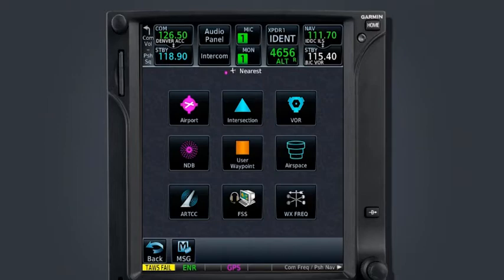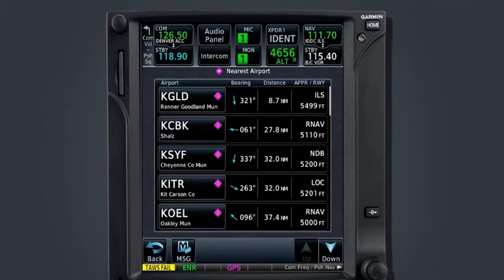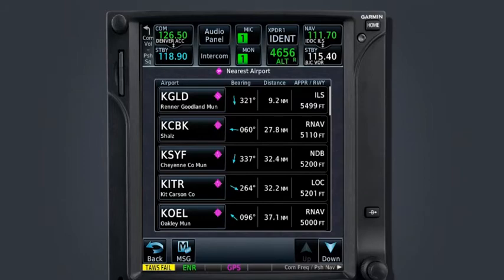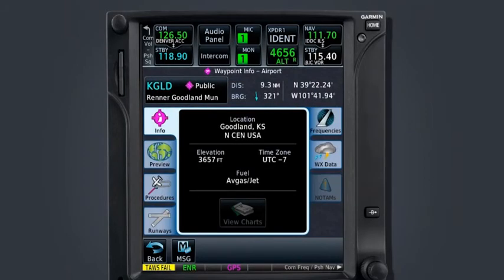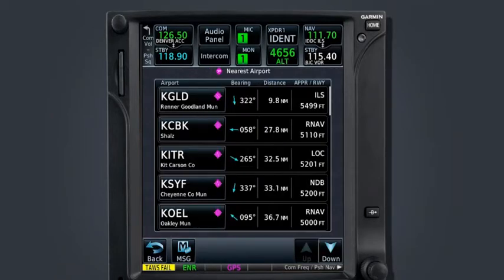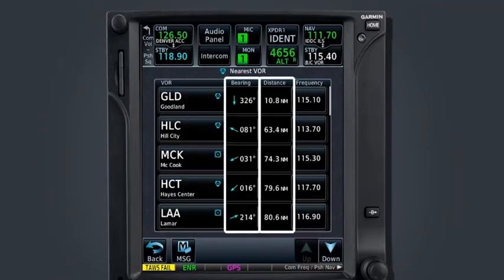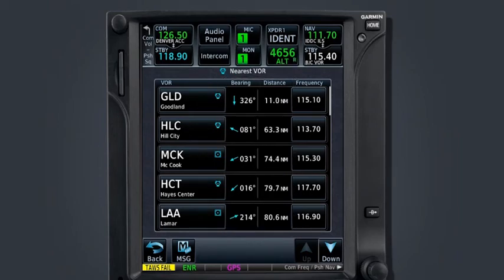Let's say you needed to find out what airports were closest to your position — you could select the airport key. The list of nearest airports displays the airport identifier, bearing and distance to, as well as the longest runway and best available approach at that airport. To go one step further, you can select the identifier for each airport and jump to the waypoint information page for more detailed information. Select the back arrow once to get back to the list of airports, and again to get to the nearest page.